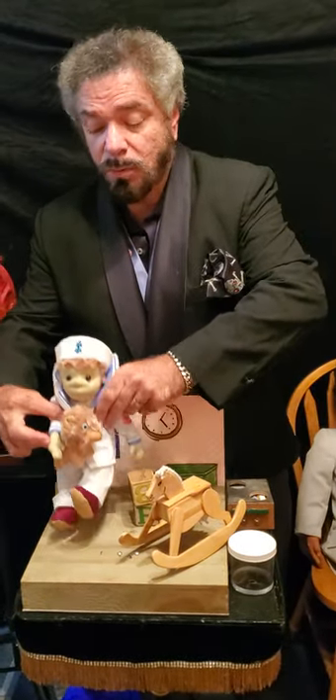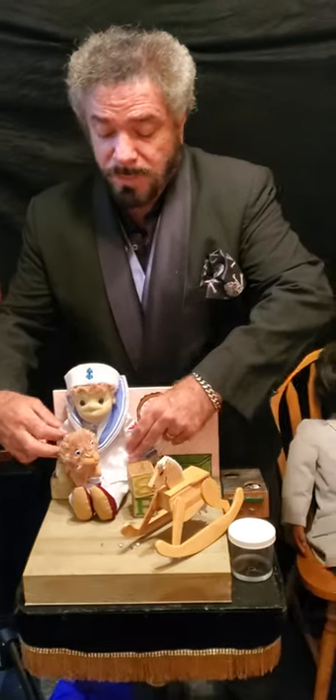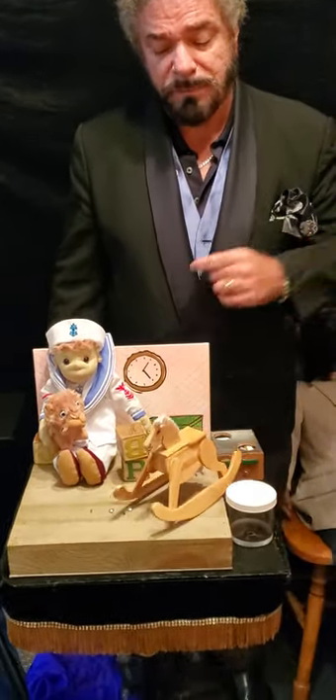Ooh. Now, if you look, he's a pretty cool-looking doll. He has a little lion. We'll place him right here. Robert, if you'd be so kind, move the rocking horse. Oh, look at that. Isn't that fantastic?